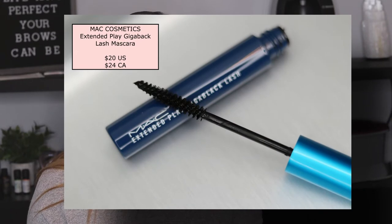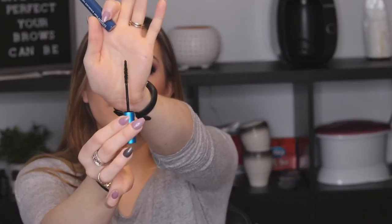Then there's the Extended Play Gigablack Lash. I've tried it before but haven't used it in a really long time and wanted to try it again. It comes in the blue container — the very thin one — and it does give a nice curl. I like it for lower lashes. If you guys have tried it, comment below and let me know.